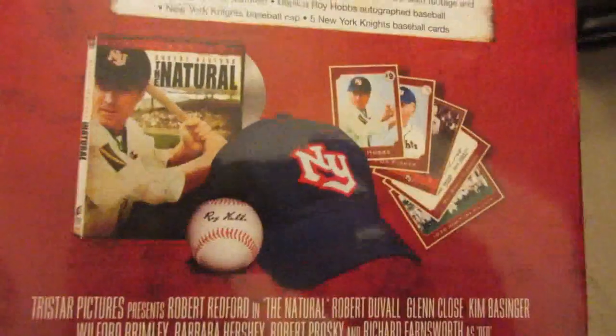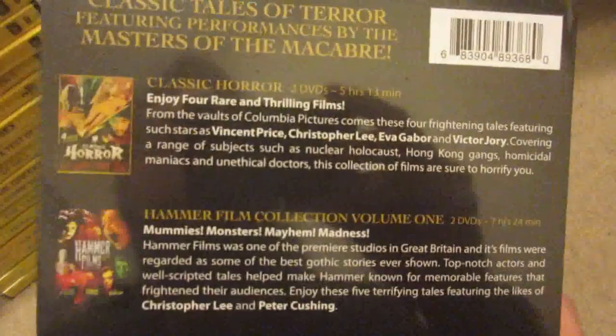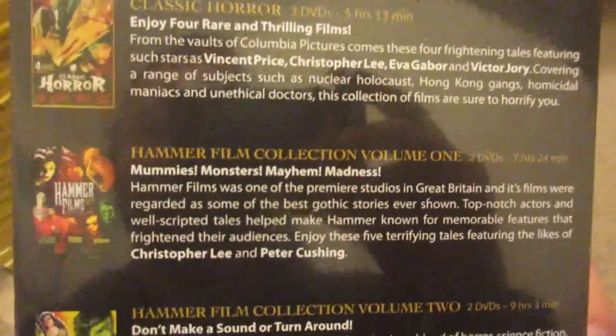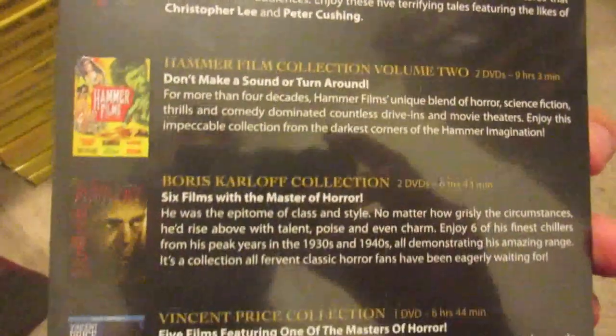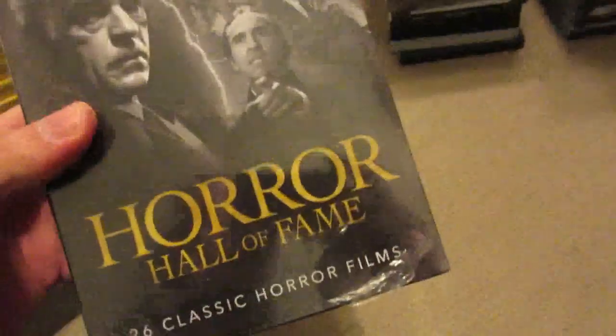The Natural director's cut gift set comes with a baseball with a facsimile Roy Hobbs autograph, hats, baseball cards, and all those goodies in a nice big box. Another box set is the Horror Hall of Fame — you can pause to see what's in each one, but it includes Vincent Price, Boris Karloff, Hammer Films, Classic Horror — 26 movies in total.